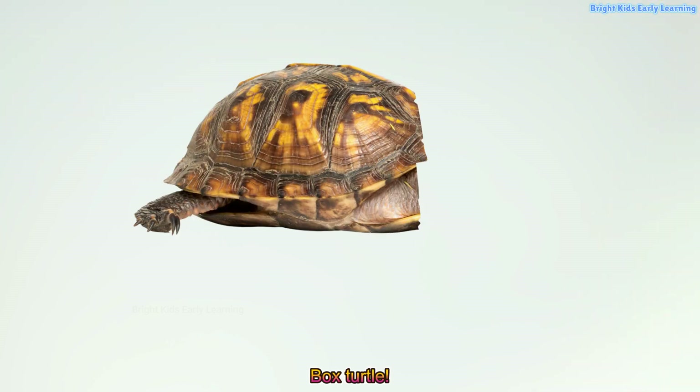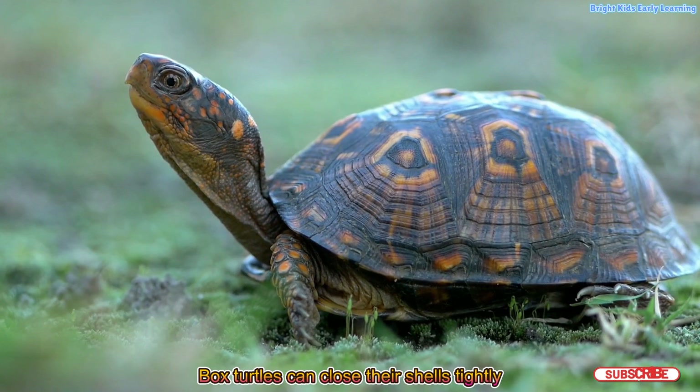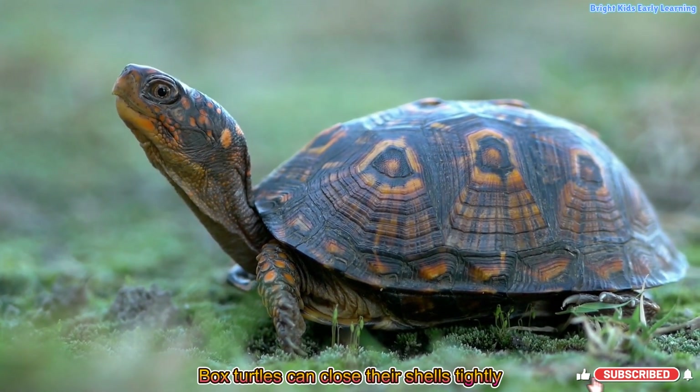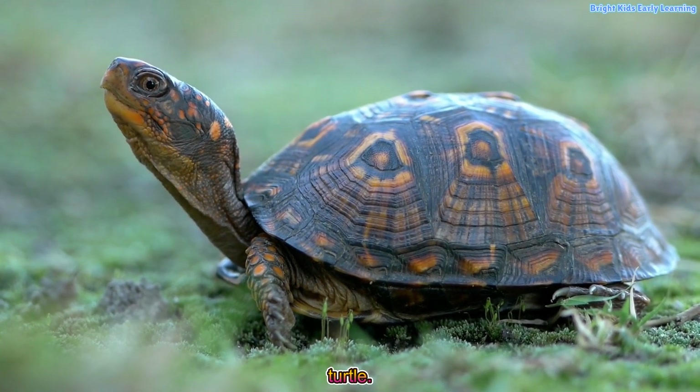Box turtle! Box turtles can close their shells tightly like a box. Pretend to close yourself like a box turtle.